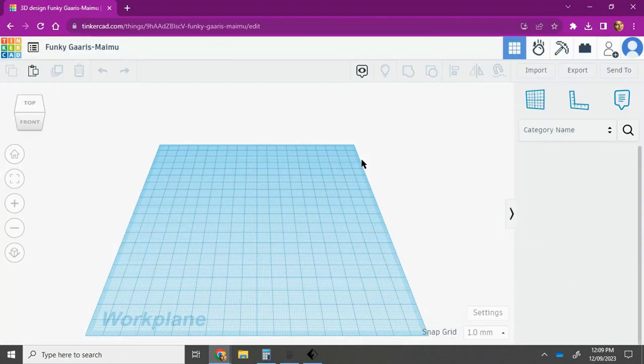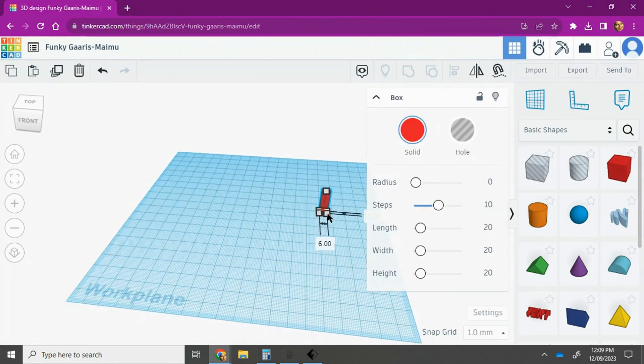We then use Tinkercad to create our design, dragging shapes into the platform and ensuring our projects are the correct size and shape.